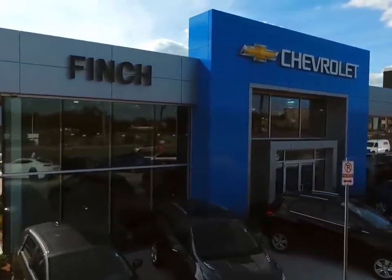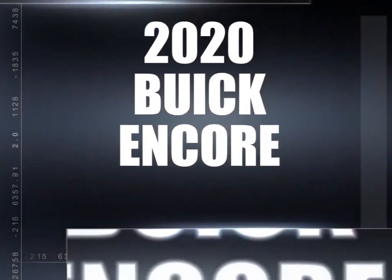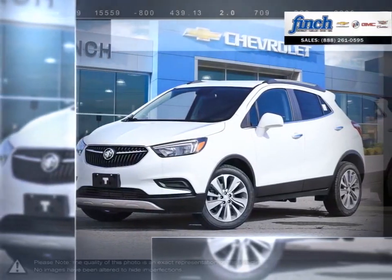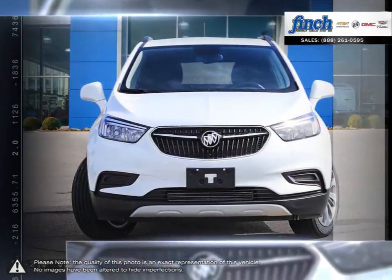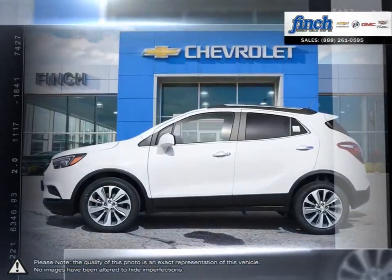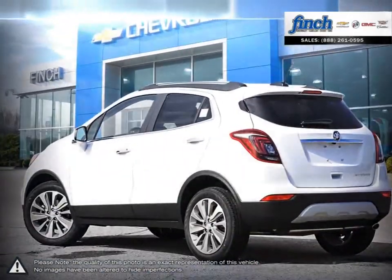Welcome to Finch Chevrolet. Today we're looking at a 2020 Buick Encore. For every quick getaway, every crosstown event, and every journey you can imagine, the Buick Encore is ready, nimble, and able. This is your kind of luxury, and it's the luxury crossover that's ready to get you wherever you need to be.